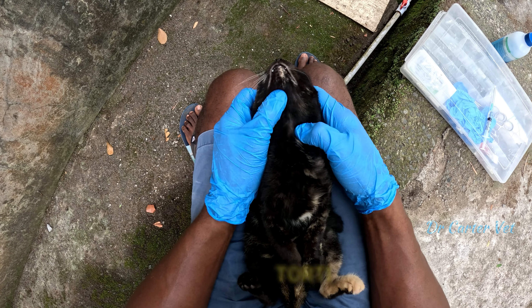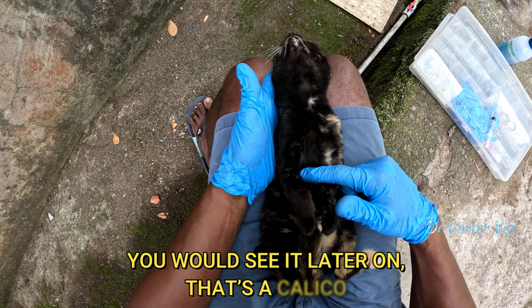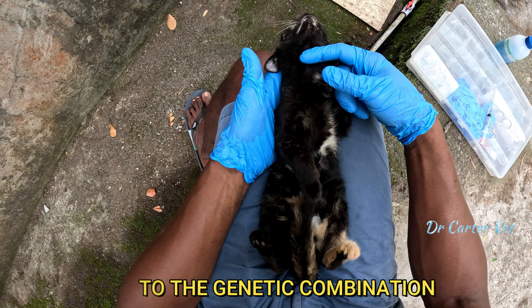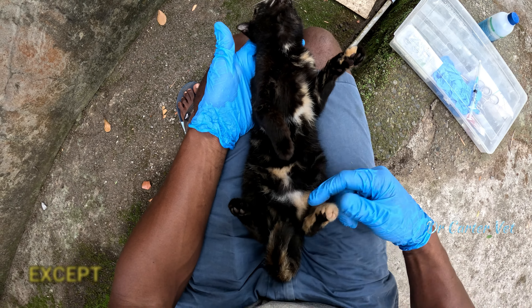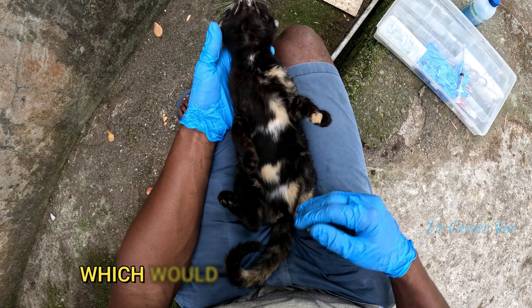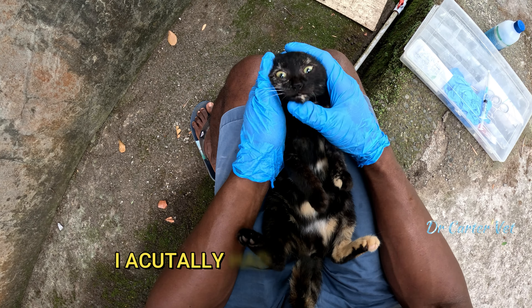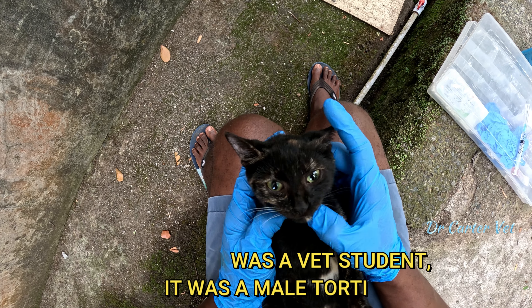A dilute tortoiseshell however, when it's more white, you would see that later — that's a calico. But due to some genetic combination, those three colors together in one cat mean it's almost always a female, except maybe a one-in-ten-thousand chance of it being a male, which would have an XXY chromosome. I actually owned one of those back in the day when I was in vet school — that was a tortoiseshell male.